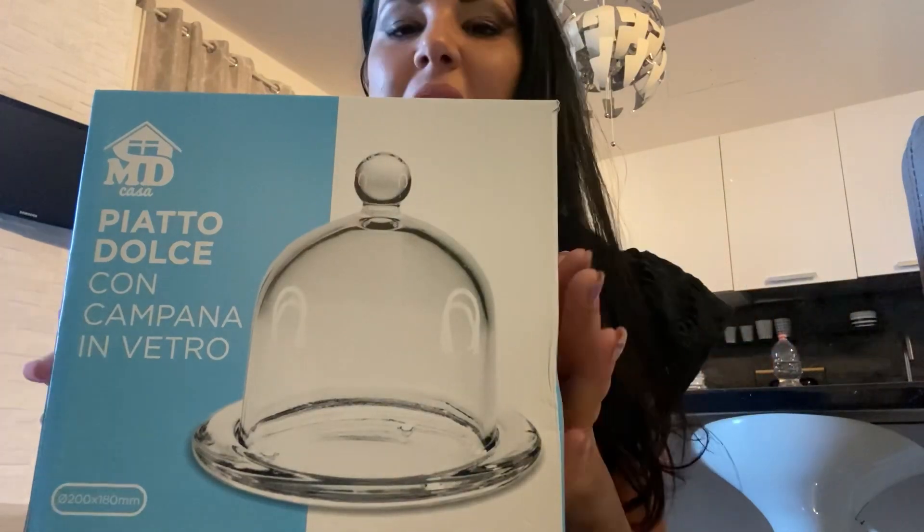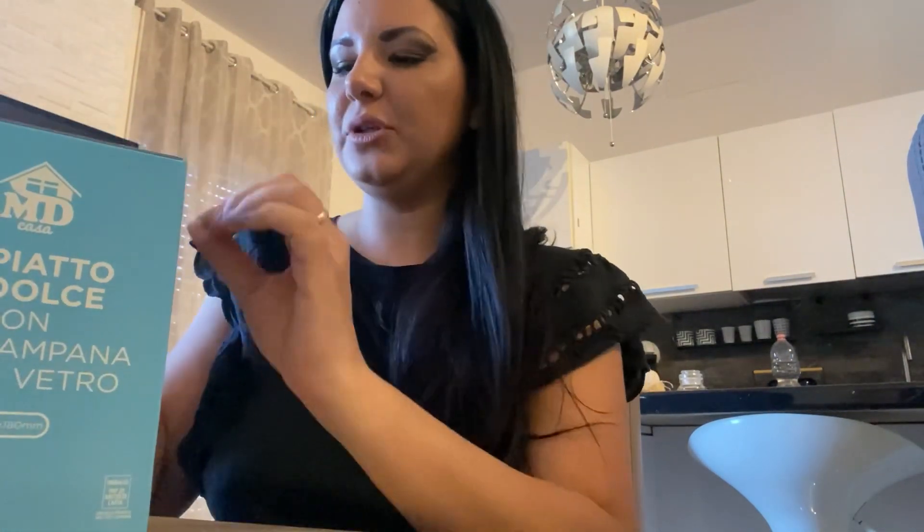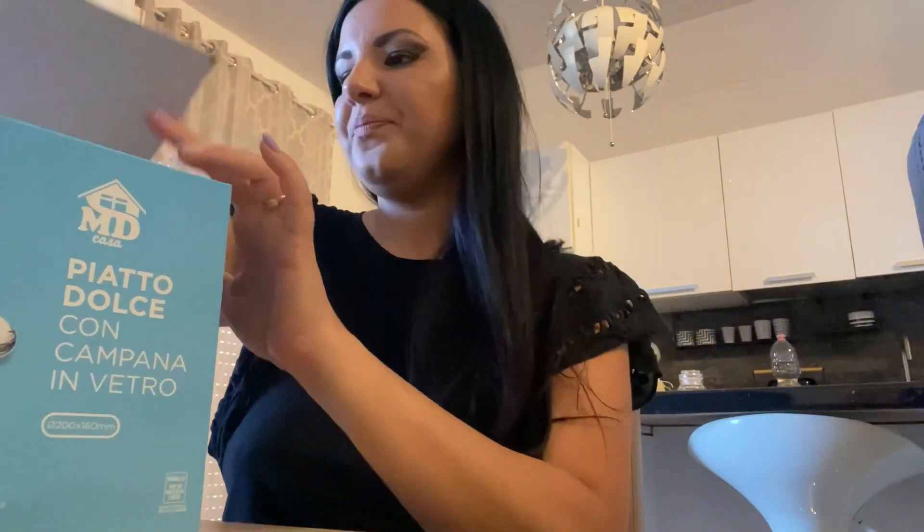Vi faccio vedere queste due cose, così iniziamo la giornata. La cosina che ho preso da MD è questo piatto dolce con campana in vetro. È un amore, è troppo carina, anche perché non è grandissima. Io grande non la voglio, perché se faccio qualcosina cerco di farla sempre più piccolina, come i biscotti. Non siamo tipi che mangiamo la torta due o tre giorni di seguito, quindi cerco di farla sempre piccola.